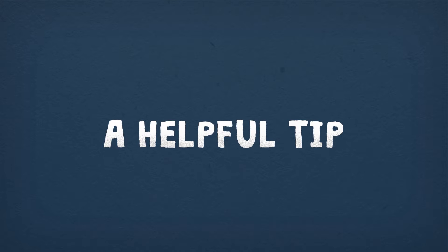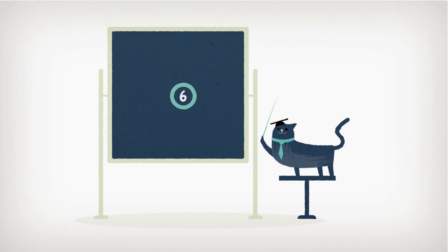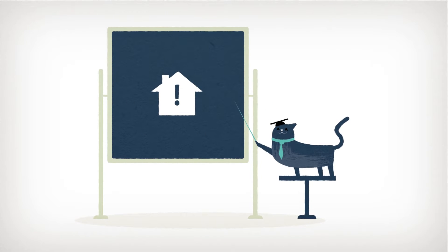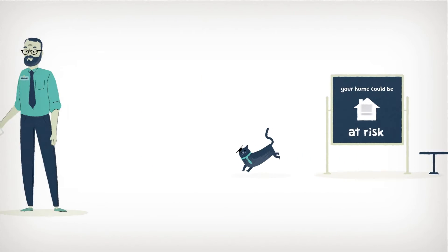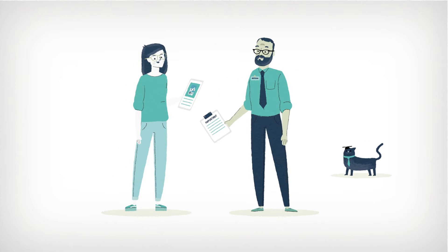A helpful tip: remember interest will be due from year six, so make sure to build this into what you can afford to repay each month — this is really important as your home is at risk if you cannot keep up the mortgage payments. It might also help to seek professional advice, as this scheme may not be suitable for all circumstances.